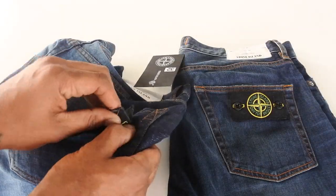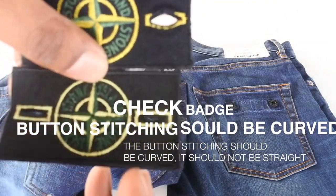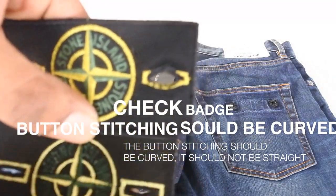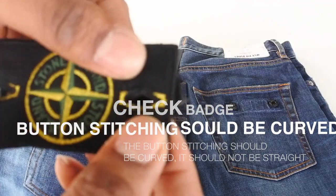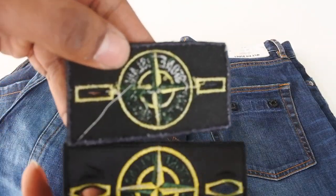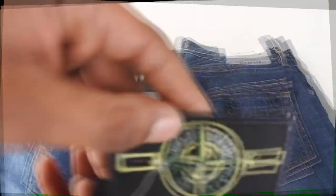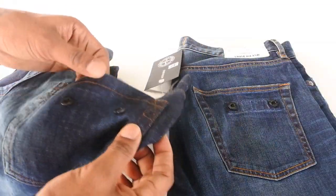Next thing to look at is the badge. As I've always said, look at the stitching going around the Stone Island compass badge — on the fake it's very rectangular, and it's not meant to be like that. It should be a little bit curved, as you can see on the real one. And look at the back of the fake badge — it's absolutely terrible, it's making me dizzy just looking at it.